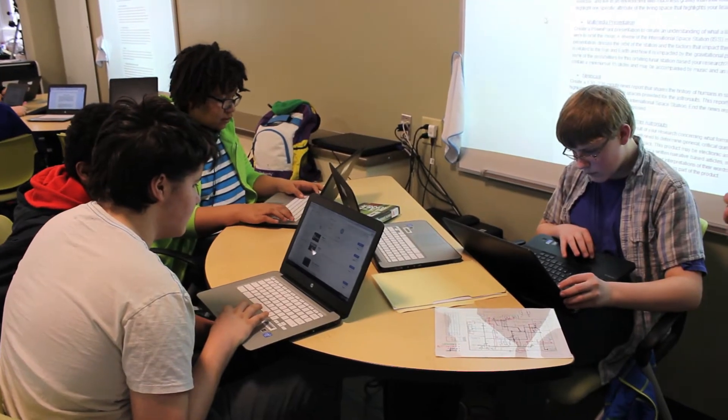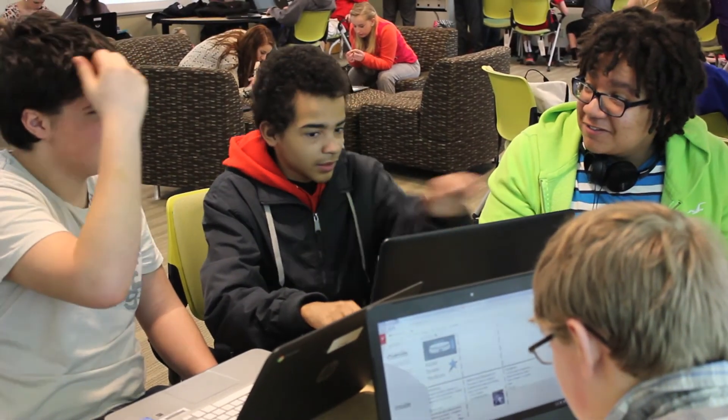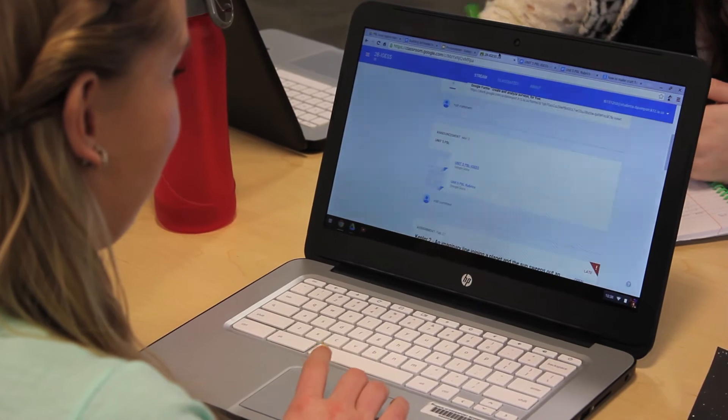They want to create things so they can make it for themselves. They're more self-responsible and self-learners, and by the time they got to their second and third project — and now this is their fifth project — they don't ask those how-to questions anymore. They just do it.